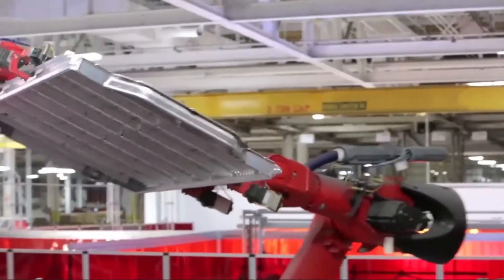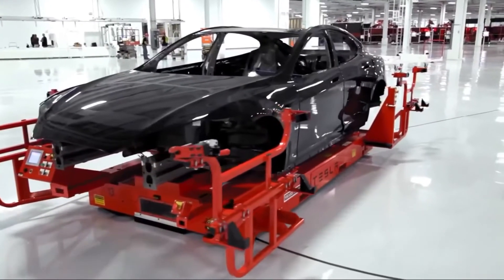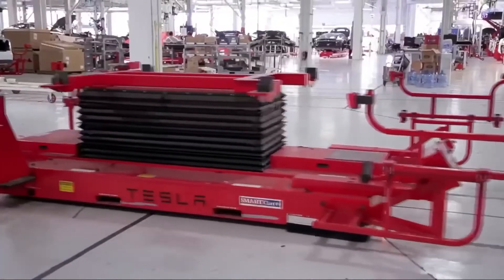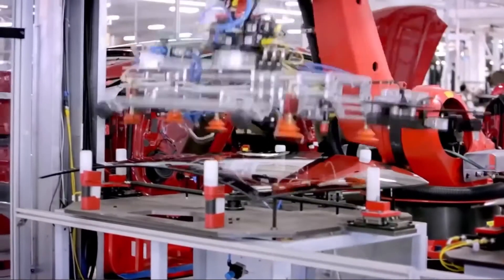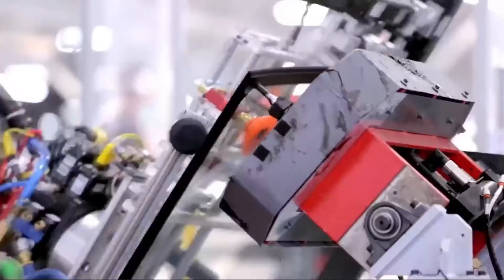Elon Musk has warned that ramping up production will take longer than the two years it took to build the plant. JPMorgan forecasts that the factory would build around 54,000 cars in 2022, ramping up to 280,000 in 2023, and 500,000 by 2025. That's quite a lot of cars.